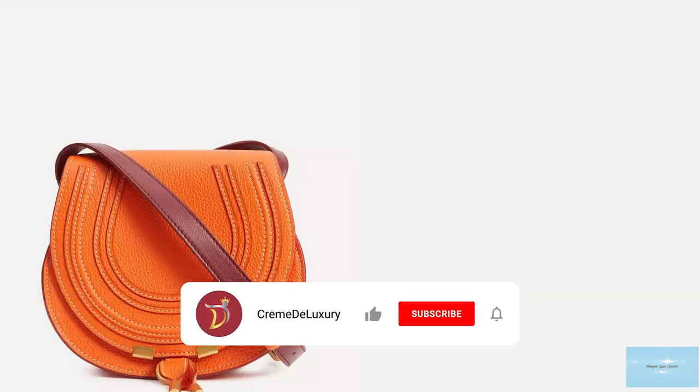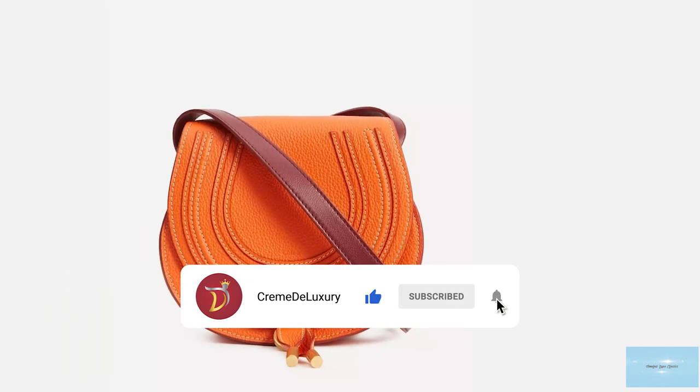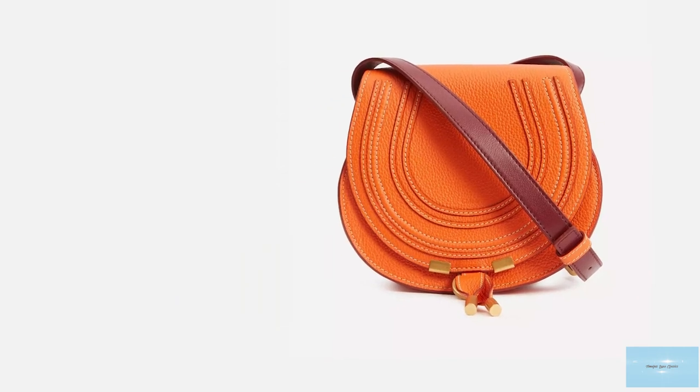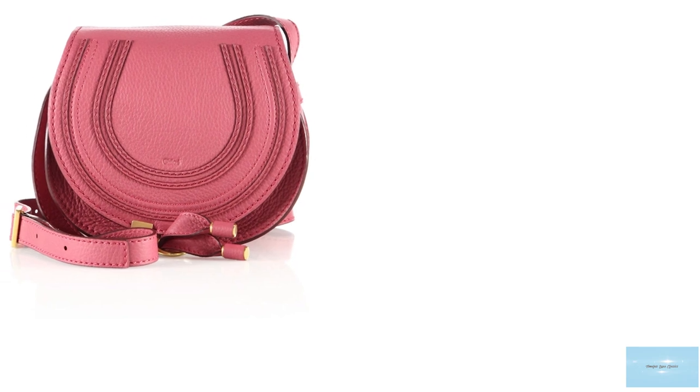The Chloé Marcy Saddle opens up to a cotton-lined interior with one roomy compartment, a single slip pocket at the underside of the front flap, in addition to a discreet pocket in the interior wall, showcasing plenty of space for all your essentials and belongings.